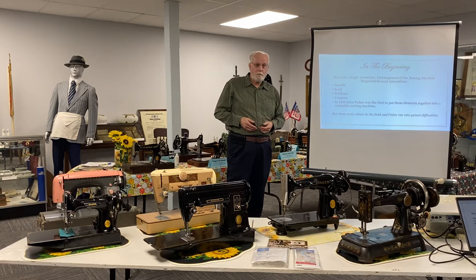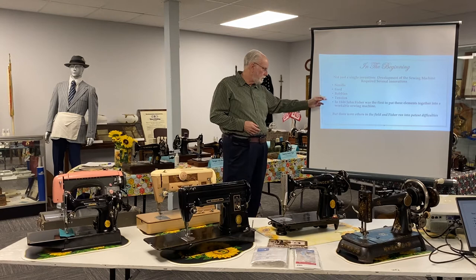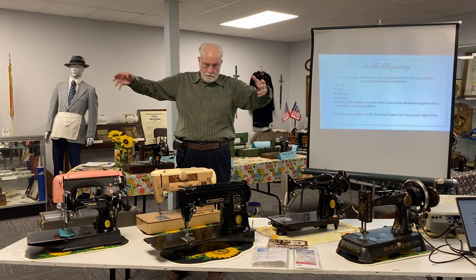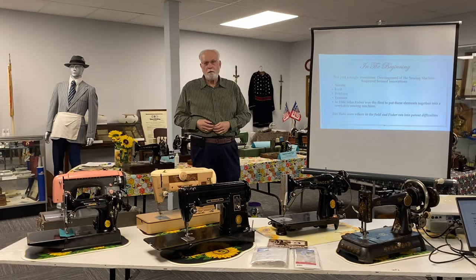Bobbins — before sewing machines, you had a spool of thread, presumably a needle, and you took care of how that thread arrived to become part of the stitch. But bobbins and tension mechanisms had to be developed. So all of these inventions were being worked on by various people, and in 1844 John Fisher was the first person to put these inventions together, aggregate them into one machine that actually would sew stitches into fabric.